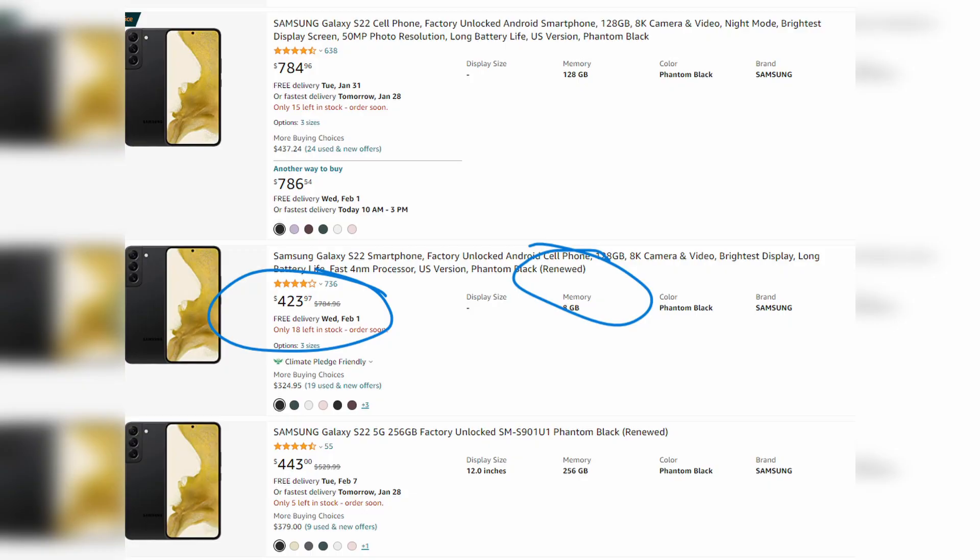The S23 is going to be released on February 1st, so this is probably the worst time to buy the S22 because you're going to be outdated immediately. Although the renewed model looked like a pretty good option at around $400. So if you broke your phone and absolutely need a working phone right now, that's not a bad option.